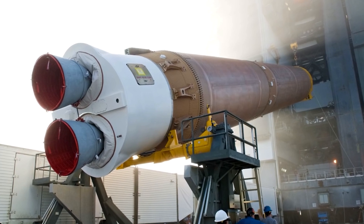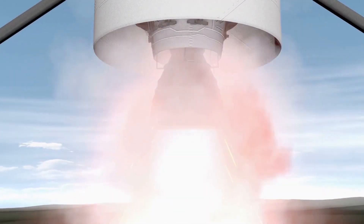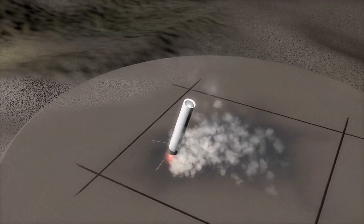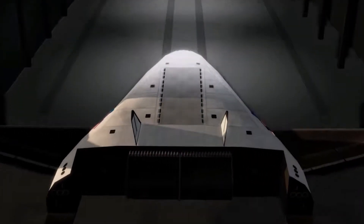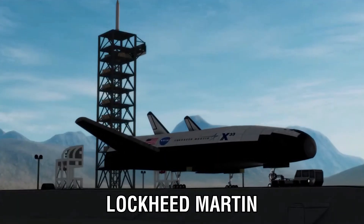As a result, the Space Shuttle continued to use a standard bell engine nozzle. Nothing changed for the next 20 years until NASA decided to create a next-generation Space Shuttle using a brand new single-stage-to-orbit architecture. The goal was to create a fully reusable launch vehicle that would significantly lower the cost of reaching space from $10,000 per pound to $1,000 per pound. The X-33, a groundbreaking aircraft whose use of linear aerospike engines was one of its primary features, was built by Lockheed Martin after winning the contract.